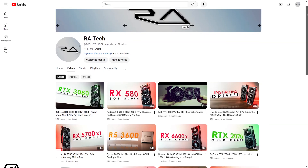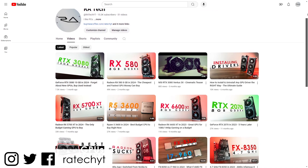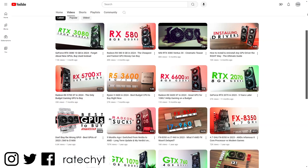Links for every GPU mentioned are in the description below. Anyways, that's been it — thank you all for watching, be sure to leave a like, subscribe for more content, and I'll see you in the next one.